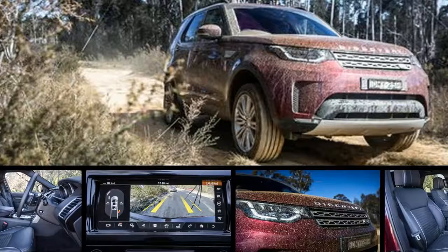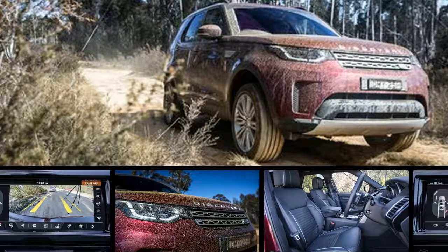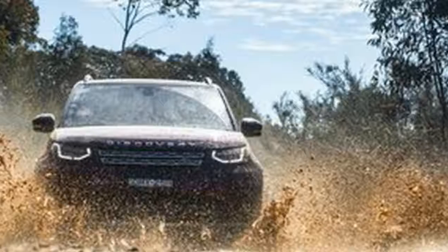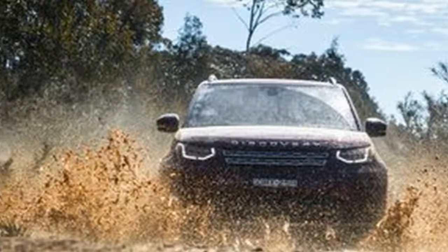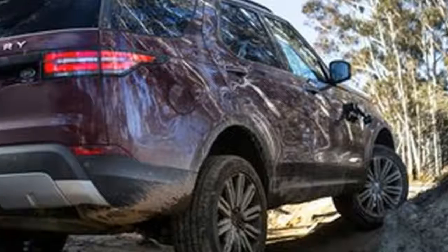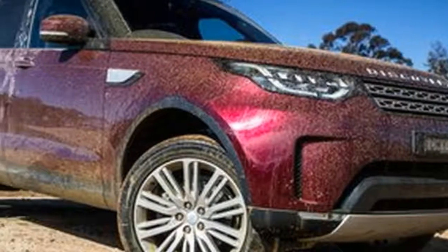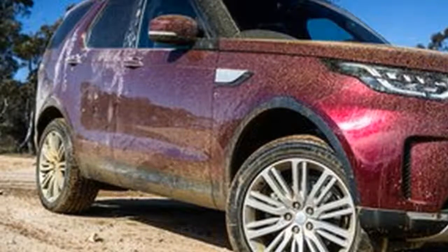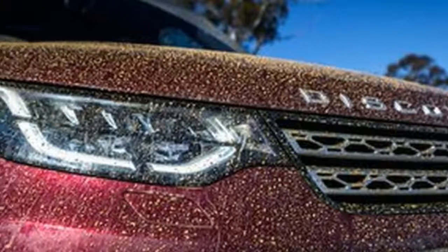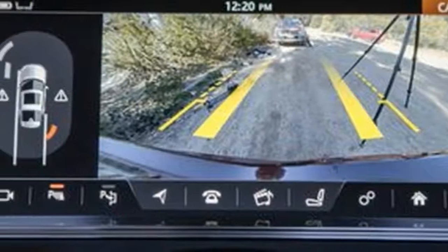It's a high cost for this HSE Luxury version with the UPSPEC TD6 drivetrain. This is the most expensive Discovery you can get outside of the La Tradition model, at $117,461 plus on-road costs, and that's before you add any options — and our car has plenty of those. The as-tested price is a sizable $141,606 plus on roads.